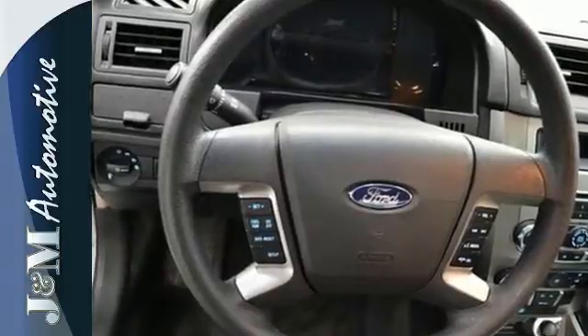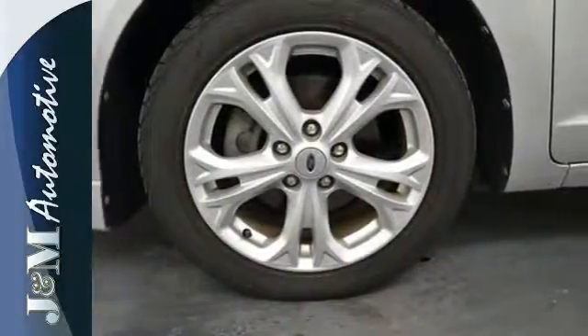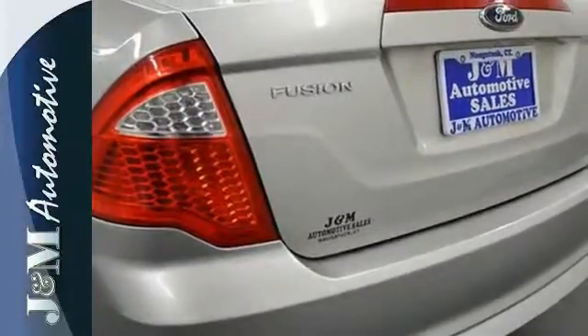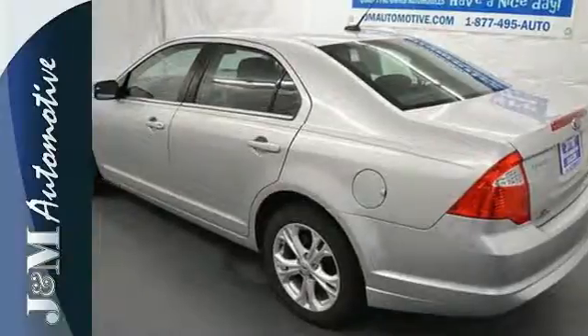Relax and count on 100% protection with its anti-lock brakes and front and rear stabilizer bars. Fuel economy, resale value, and stellar performance make this Fusion a no-brainer purchase.